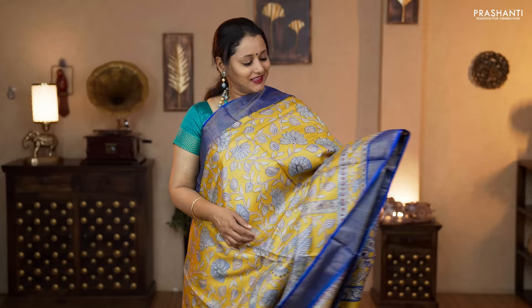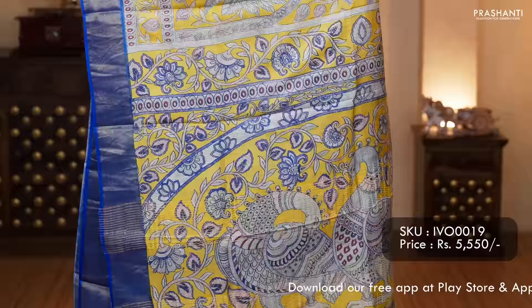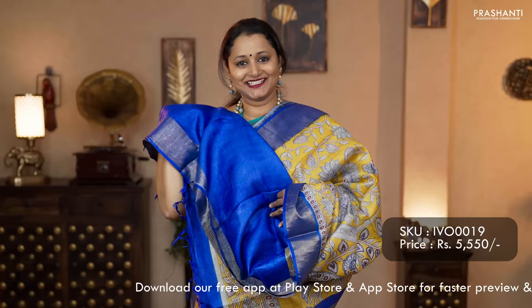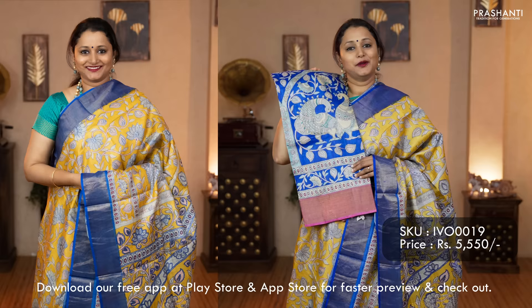The next pattern: kalamkari style prints on different color combinations. This one is a beautiful shade of yellow with royal blue. Contrast kadi borders on either sides with very pretty and classy kalamkari style prints in floral and peacock pattern running all over the saree. Printed pallu and a plain blouse in royal blue. Priced at 5,550. Colors available: red with beige, light green with teal, and beautiful royal blue with pink.